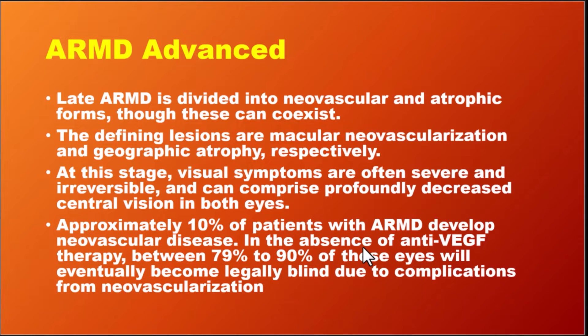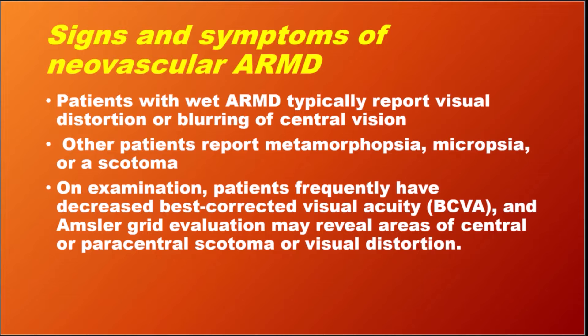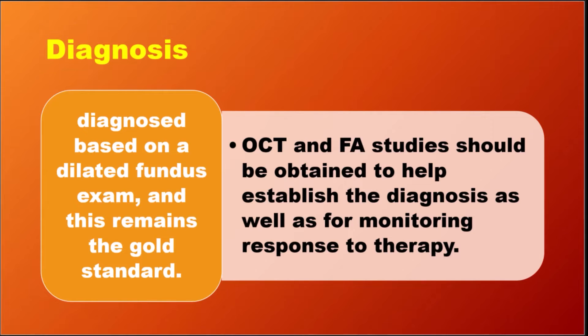Approximately 10% of patients with ARMD develop neovascular disease and end up with blindness. In the absence of anti-VEGF treatment, 80–90% experience a decrease in vision. Patients with neovascular ARMD complain of blurring of central vision, metamorphopsia, and micropsia.